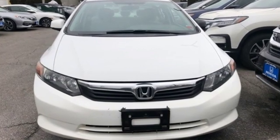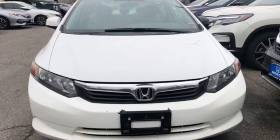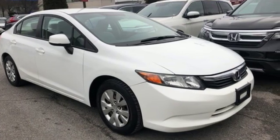Interiors are blessed with more style and function. Honda has a world-renowned reputation for reliability. Take it for a test drive today.